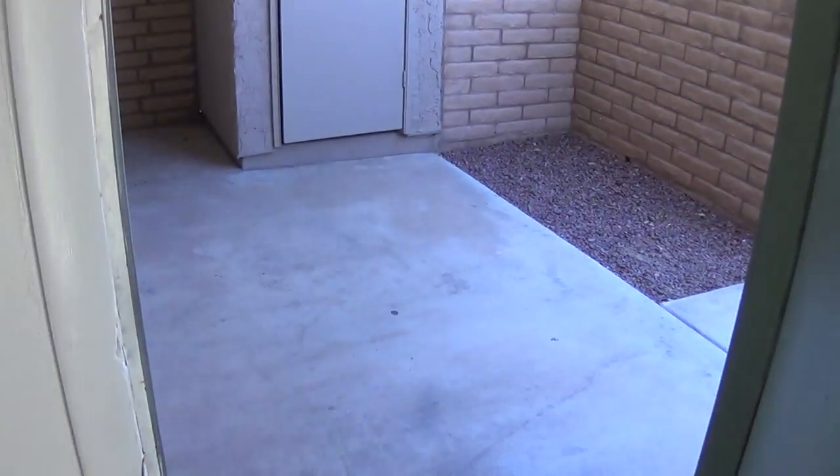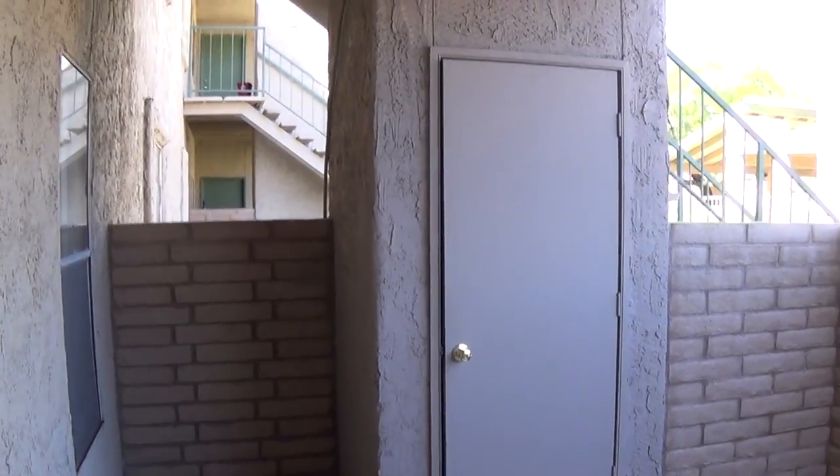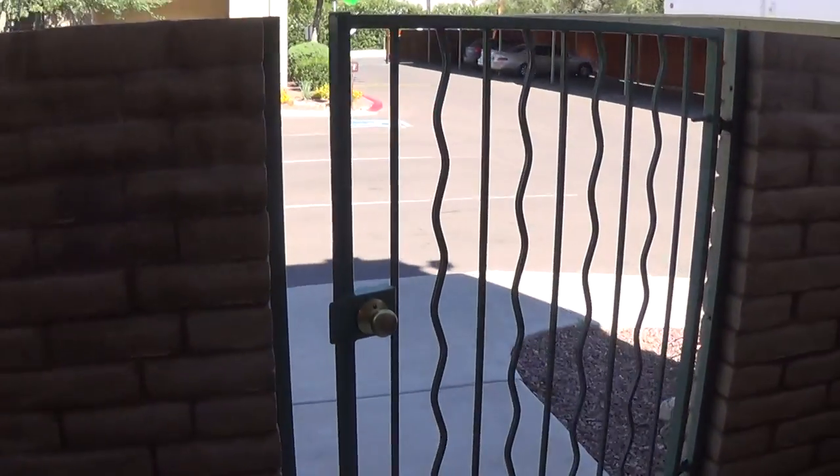Take the outside. Nice outdoor enclosed patios on the ground floor units. Nice outside storage room. And we all have these privacy gates.